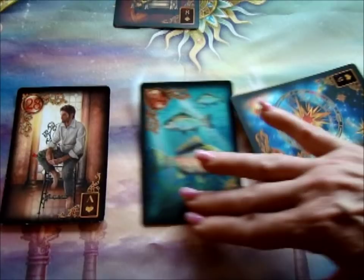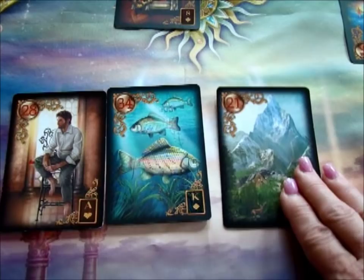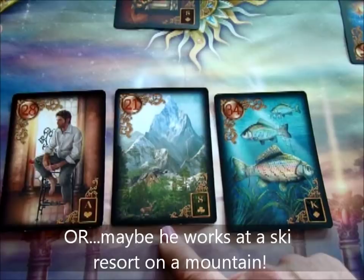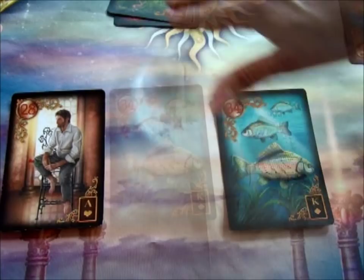So now if we have our business guy and he's got the Mountain card — our business guy who's stuck. And if we've got Fish with Mountain, we've got a business guy who's got to go over a mountain to get to this money. A long obstacle to money. Because the Fish is here it'll likely happen, but because the Mountain is here it's not going to happen right away, and it's going to be a lot of hard work.